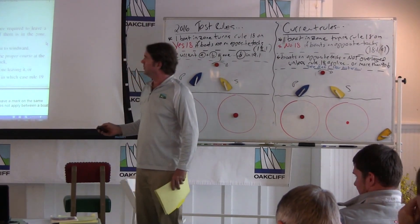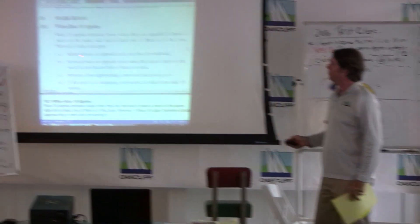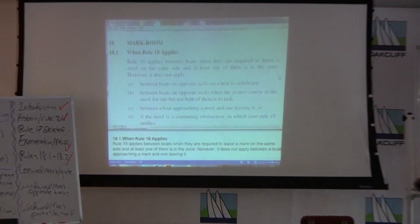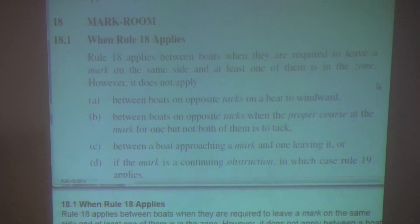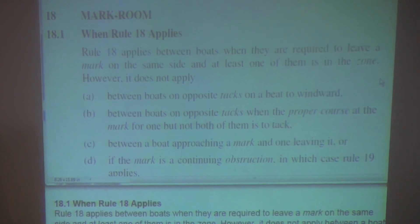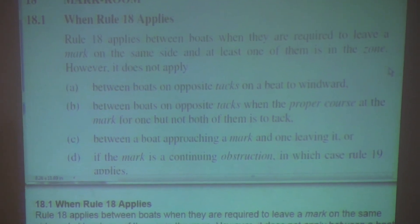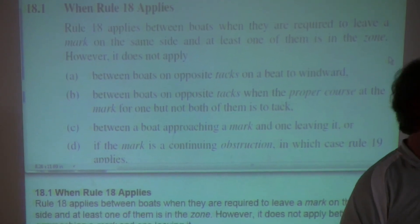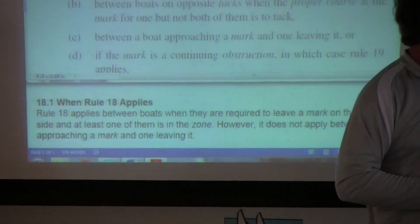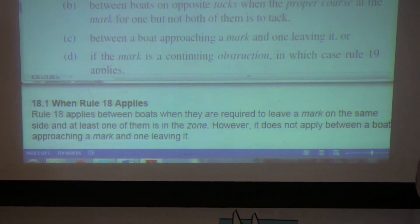Under the current rules, it says that Rule 18 does not apply between boats on opposite tacks on a beat to windward. So under the current rules, at the windward mark, boats on opposite tacks — Rule 18 does not apply. Under the test rules, that language is gone. Even if the boats are on opposite tacks at the windward mark, Rule 18 applies.